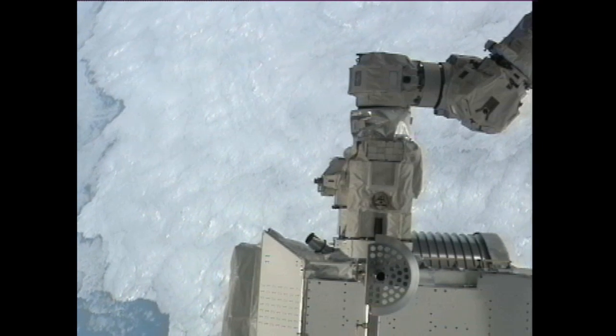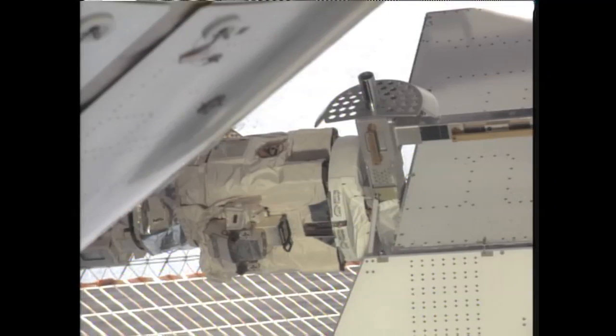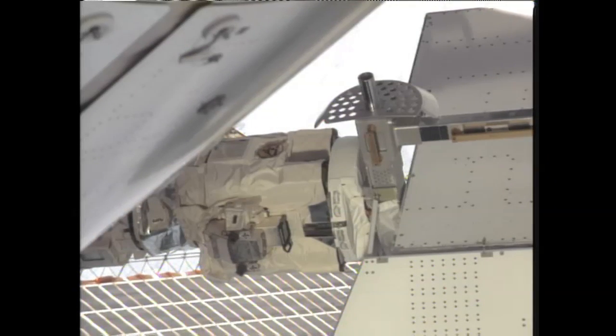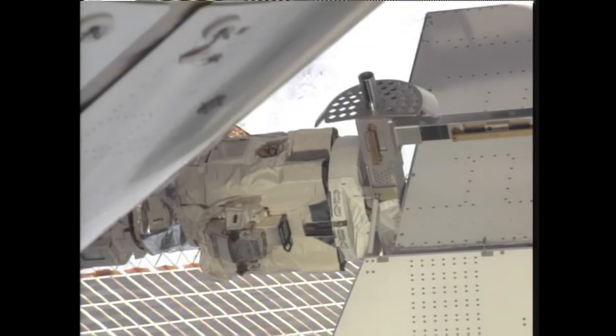A good capture is confirmed. The station robotic arm is now locked onto the grapple pin of the Alpha Magnetic Spectrometer, occurring as Endeavour and the International Space Station track to the southwest of the Canary Islands.